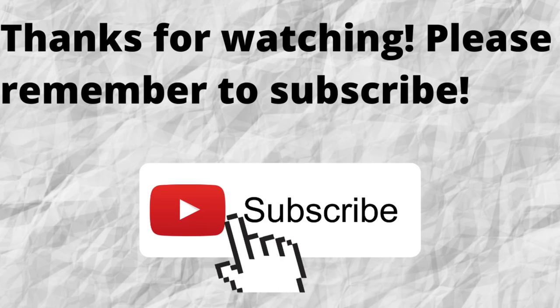Thanks for watching and listening. Please don't forget to subscribe to my channel if you have not done so already — just press that subscribe button below this video. That way, when I put out content in the future, you won't miss out on any of it.